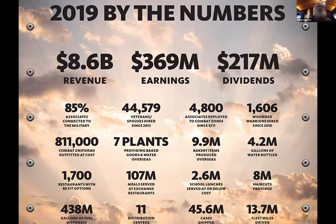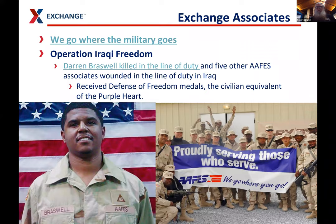Here are our numbers for 2019. We did $8.6 billion in revenue. We have seven plants providing baked goods and water overseas, and we do school lunches overseas for the DoD schools. The big thing for me is the 438 million gallons of fuel dispensed — and that's just our retail fuel, not counting our fleet facilities. We have our own trucking fleet across the US, Germany, Korea, Japan, and Italy, and 11 distribution centers.